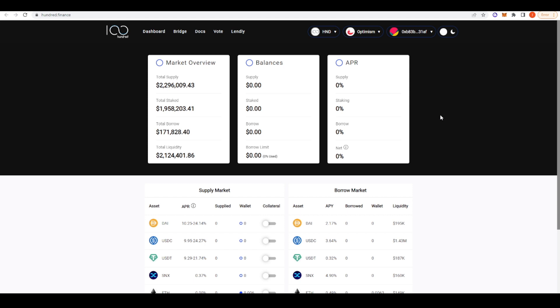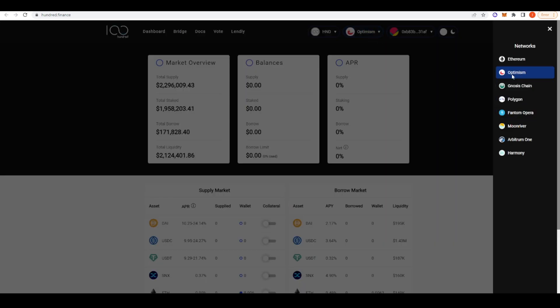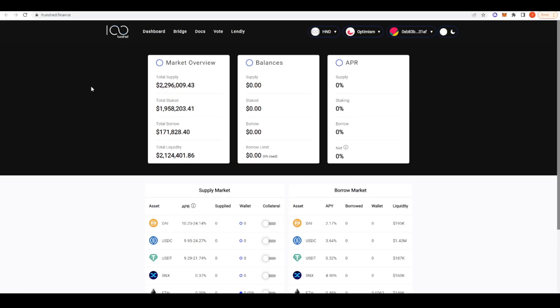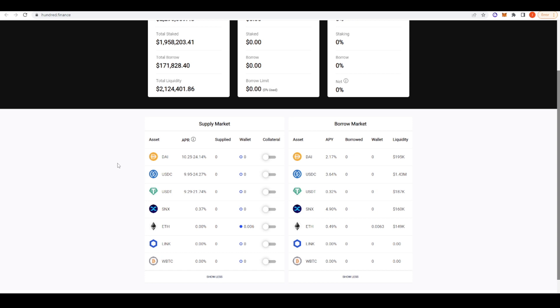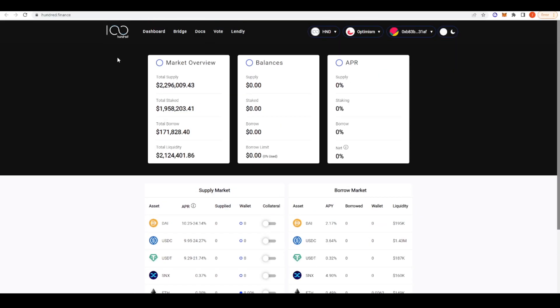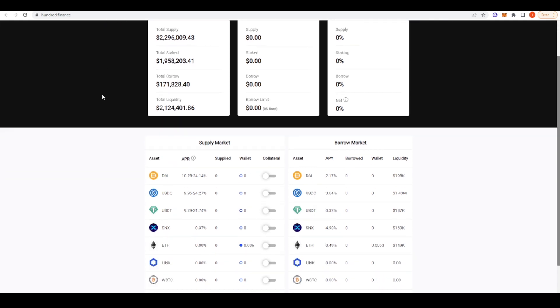The next money market I wanted to talk about is 100x Finance, which is pretty multi-chain — you can use it on Ethereum, Polygon, Phantom, and so forth. From my understanding this is a fork of Compound, though they've changed up the tokenomics and the look. As you can see here there are pretty decent stablecoin yields on DAI, USDC, and USDT — almost 10%. There are two different values: you can get the higher yield for stablecoins deposited to 100x Finance if you lock up your 100x Finance tokens, and the longer you lock them up the higher the yield boost you receive.